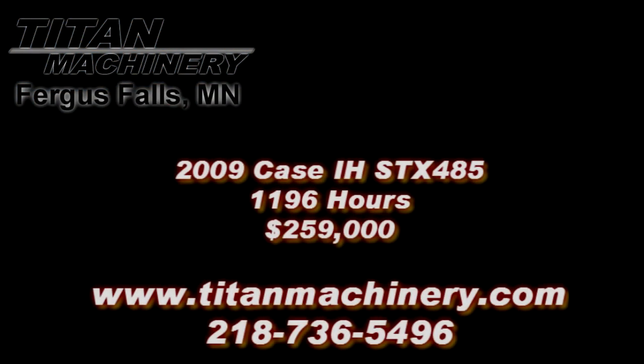If you are interested in this piece of equipment, or if you're looking for any other piece of equipment, give us a call at 218-736-5496 or visit us online at TitanMachinery.com.